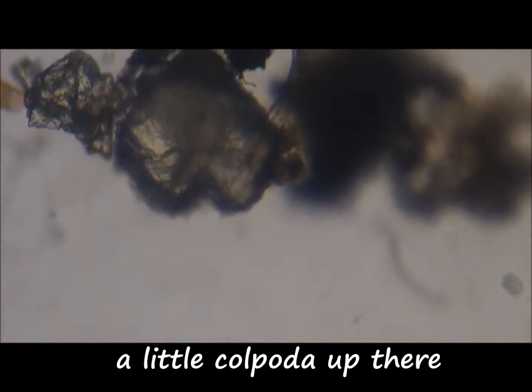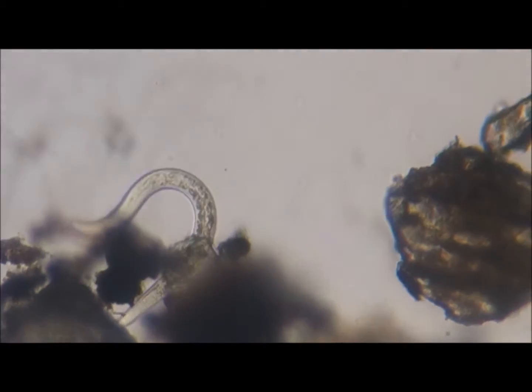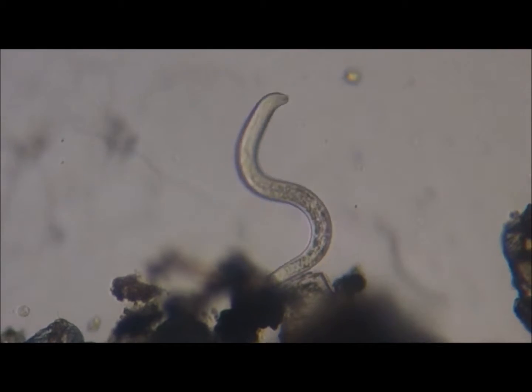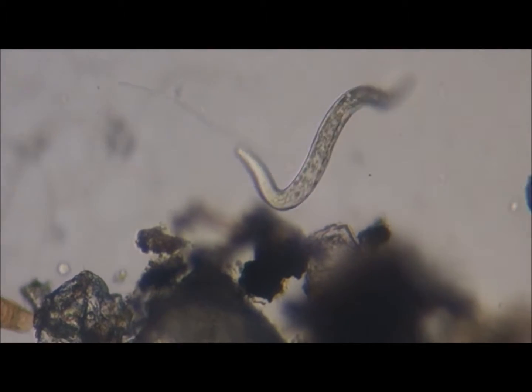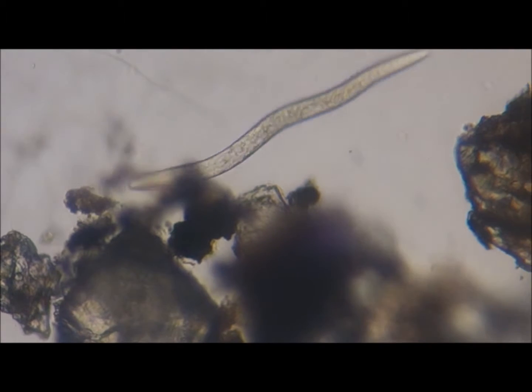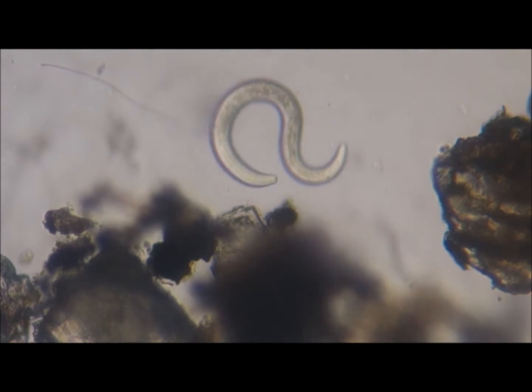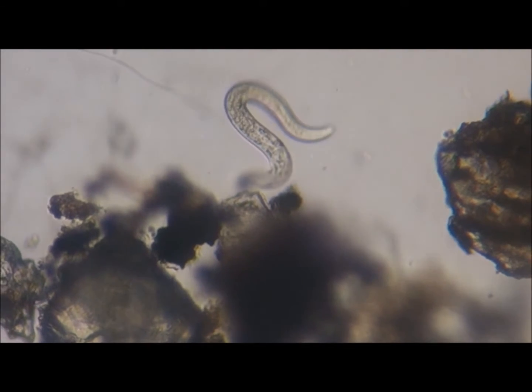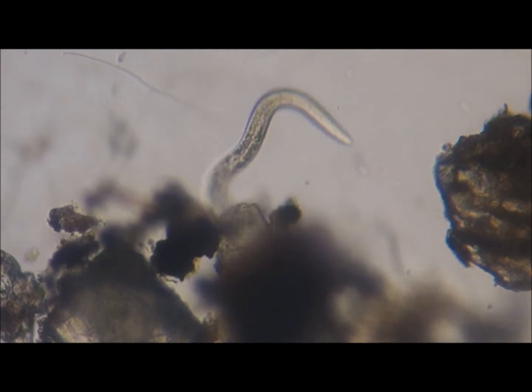It would be lovely to note that that was a C. elegans, considering that they were the first animal whose genome was sequenced, and they were chosen over tardigrades back in the 90s.